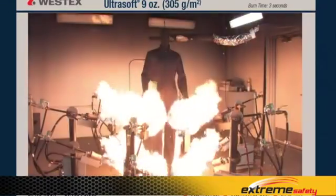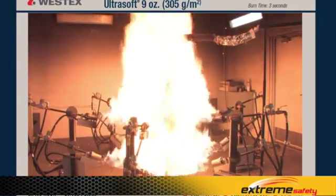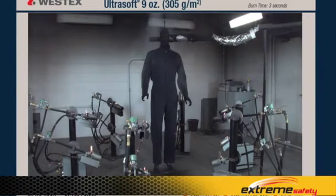Examining this exposure again in slow motion, we see that when the torches go out, the fire goes out — it's instant. There is no after flame of any kind on this garment, and there's also no visible garment degradation, carbonization, or shrinkage.